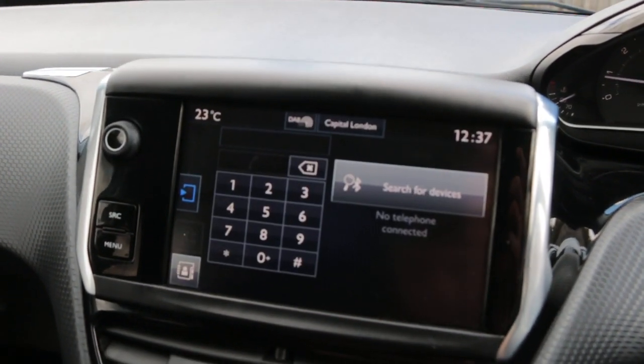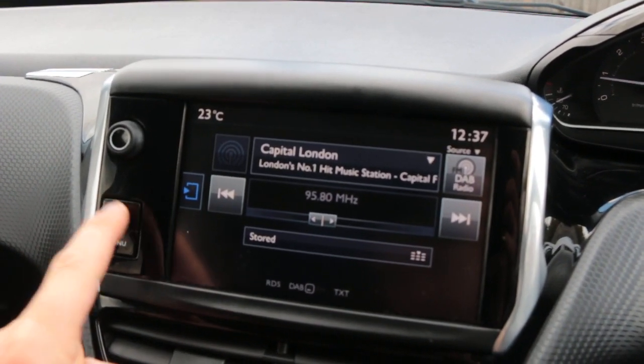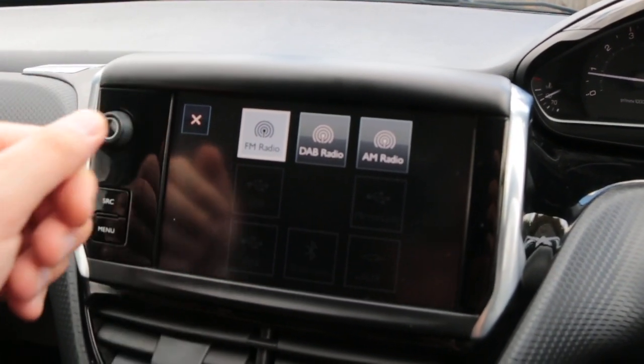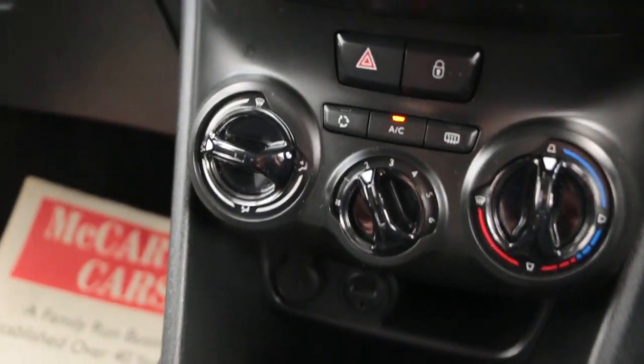Telephone and Bluetooth connection, media, DAB radio, air conditioning, and USB aux connection.